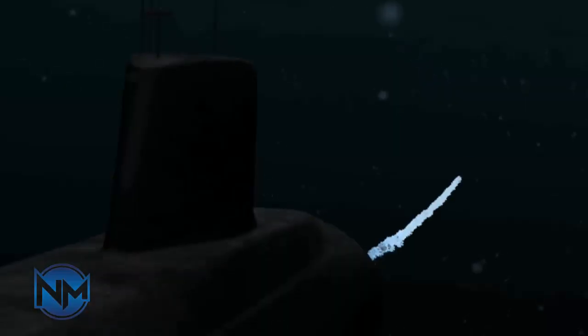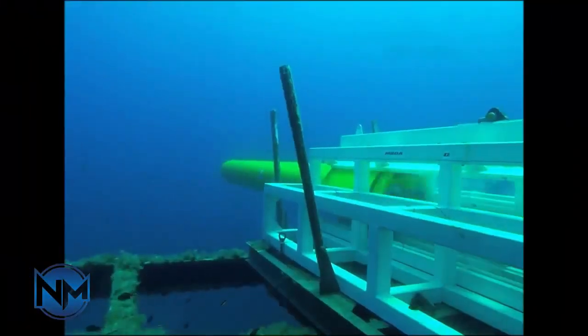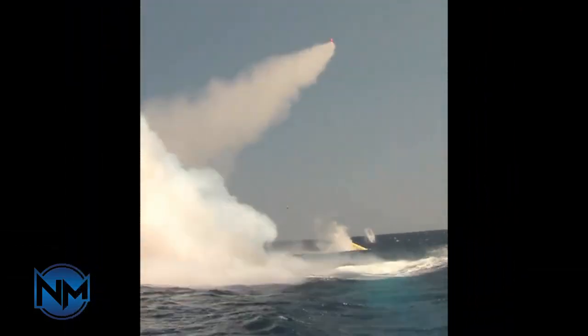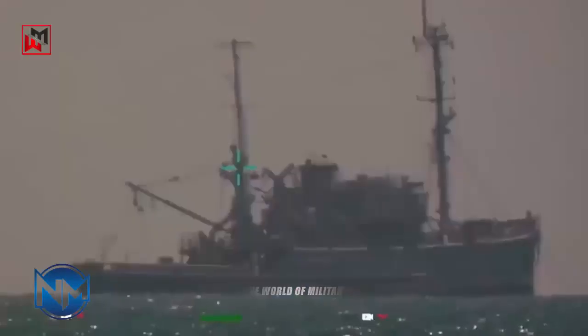Local sources have reported that the FATA-class submarine has the capability to dive to a depth of 200 meters, showcasing its respectable underwater capabilities. Moreover, it is reported to have an endurance of up to five weeks at sea, underscoring its sustained operational capacity. The FATA-class submarine exemplifies a substantial advancement in Iran's naval capabilities.